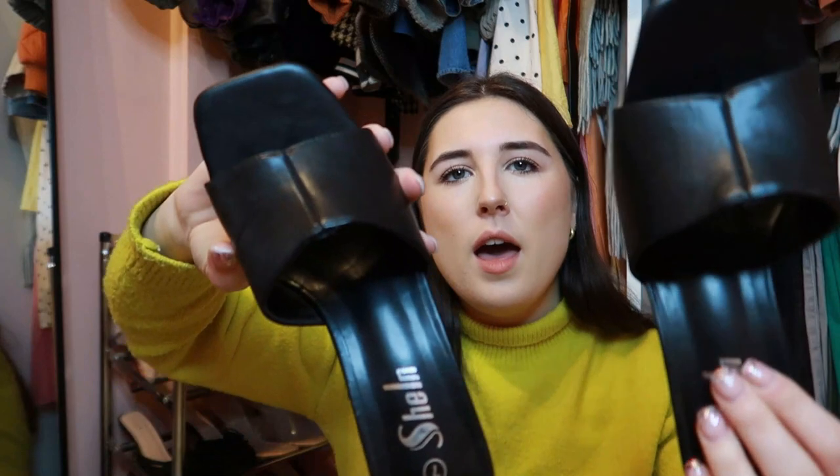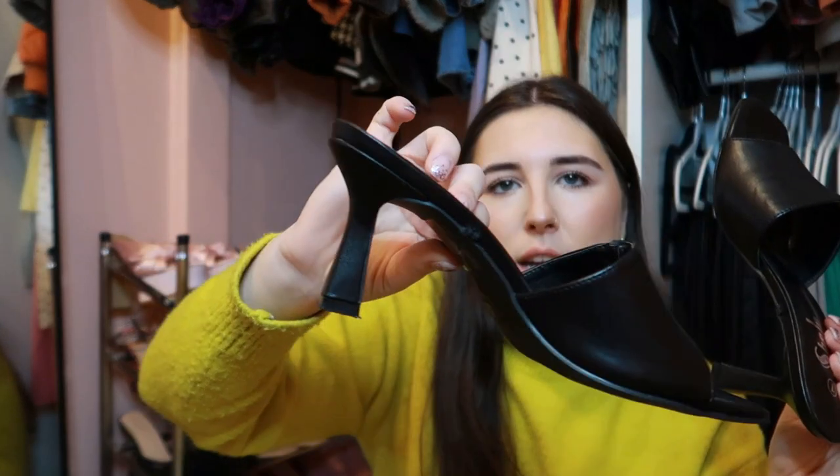Speeding along — I also have these little Shein black mules. They originally had a metal chain around them but it snapped off and I actually prefer them as plain black. They're a really good heel height, super comfy, great for dinner when you don't want to be too dressed up but still want a heel. A classic black mule is just a real staple.